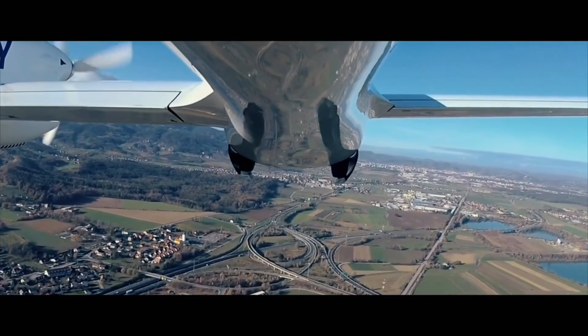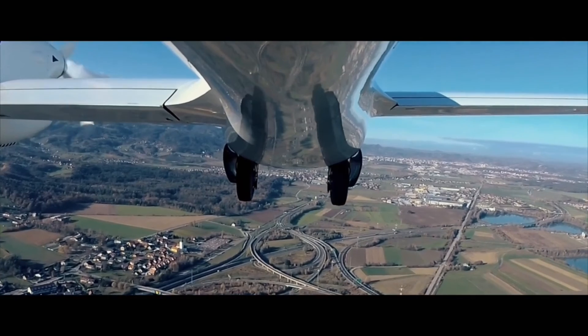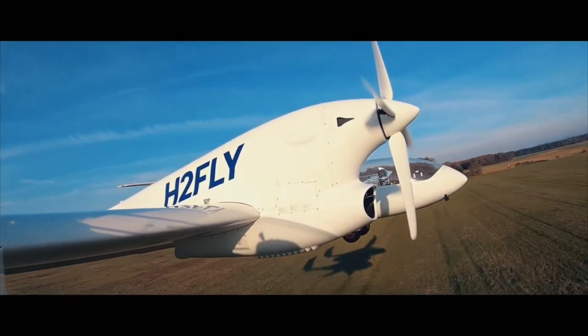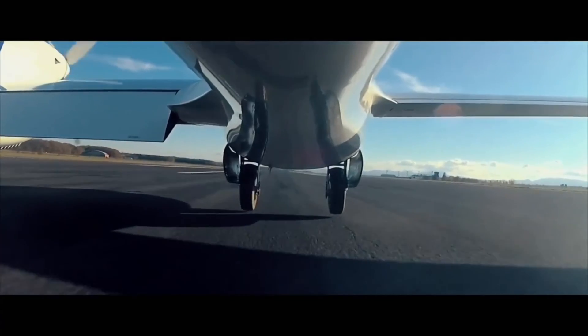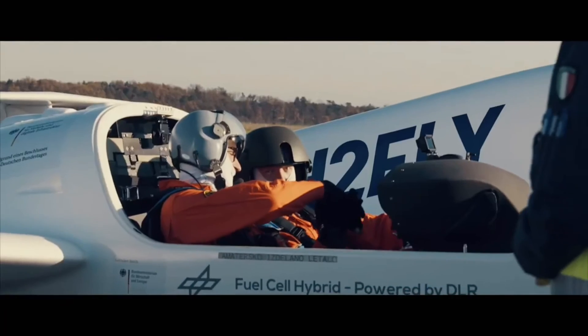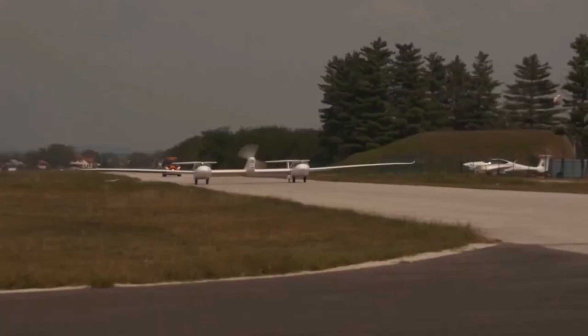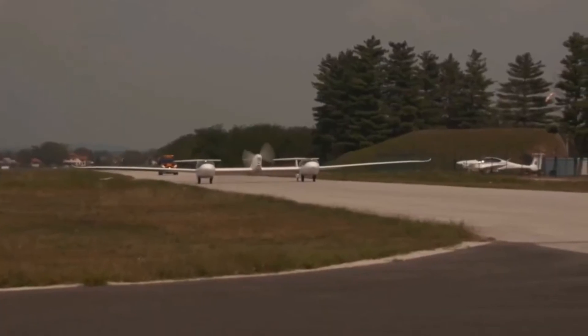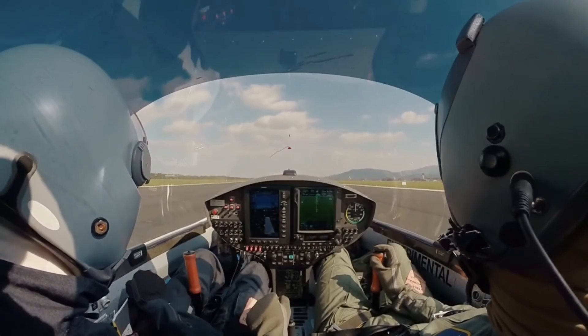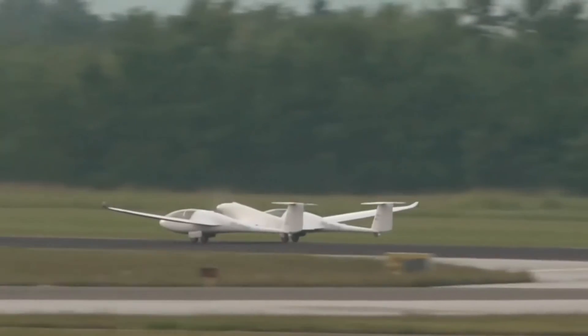H2 Fly is now developing a revolutionary method to power the HY4 with liquid hydrogen rather than gaseous hydrogen. Because of its greater energy density and ability to be stored more compactly, liquid hydrogen enables the HY4 to fly faster and farther. The recent completion of the first piloted flight of a liquid hydrogen-powered electric aircraft by H2 Fly proves the feasibility and safety of this technology.